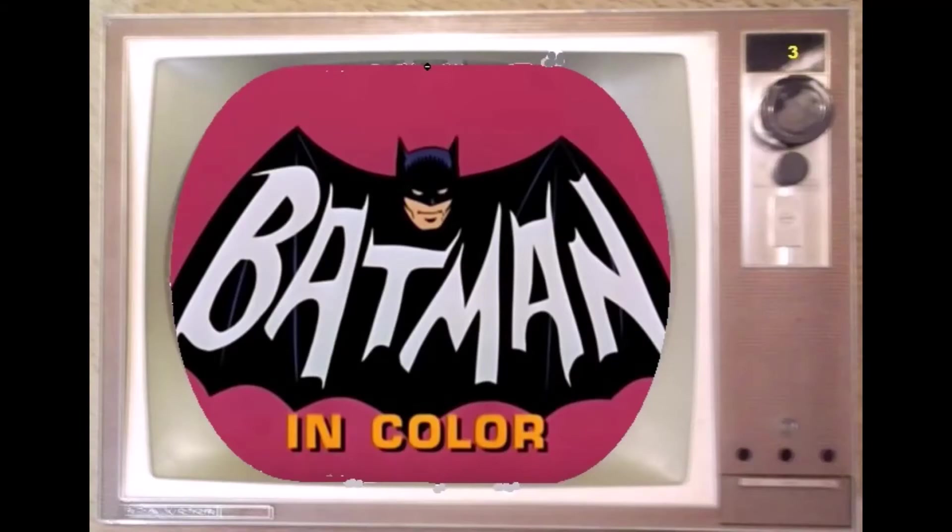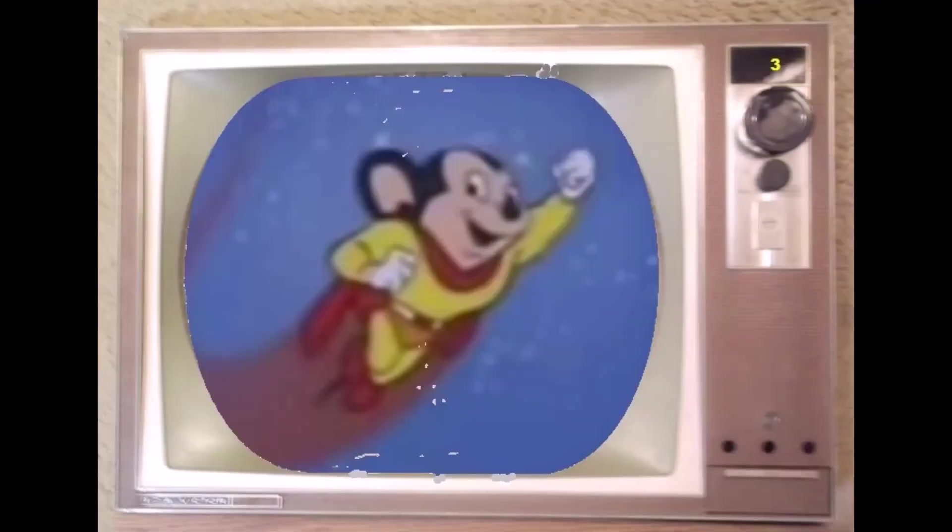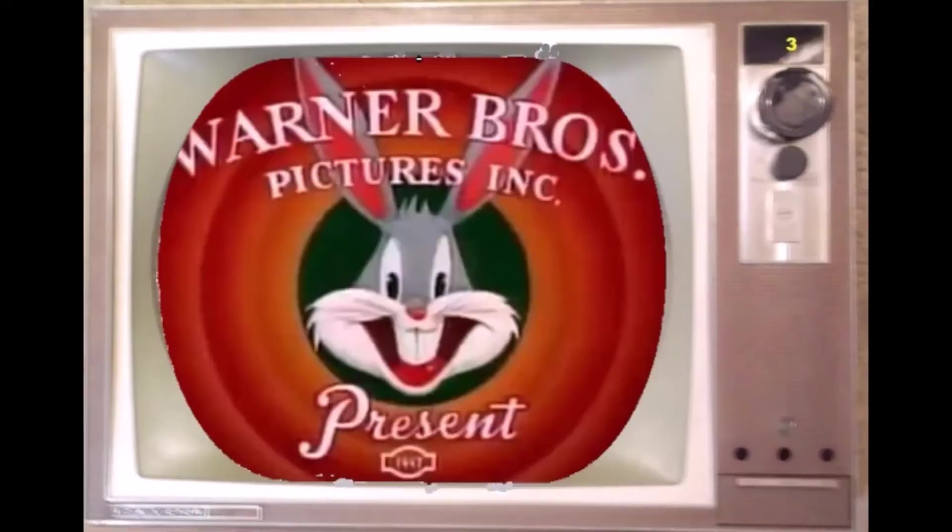Some shows were in color, but some were still in black and white. Cartoons dominated Saturday morning — some were old movie studio classics, and some were made for TV.